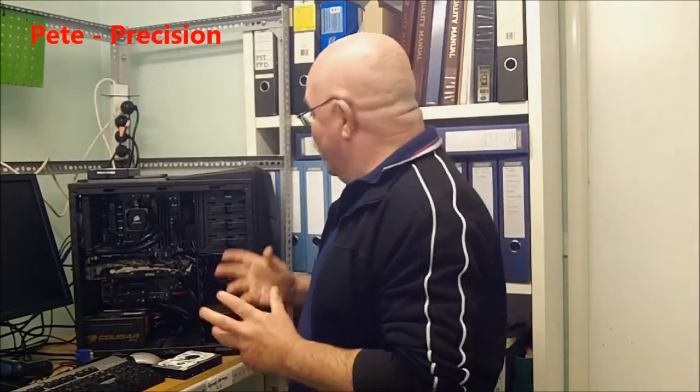G'day, I'm Pete from Precision. How are you guys going today? Well, I hope. A question that we get asked a lot here is: what is the best type of hard drive to install in my new computer? Or if I'm doing an upgrade, am I better off to use an SSD or a normal hard drive? We're going to answer that question today.